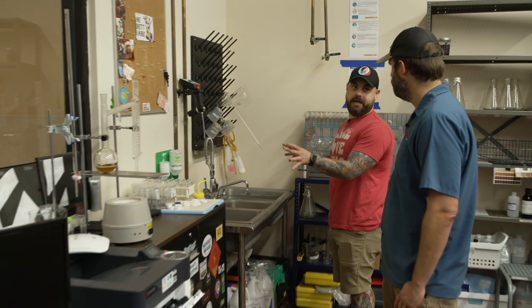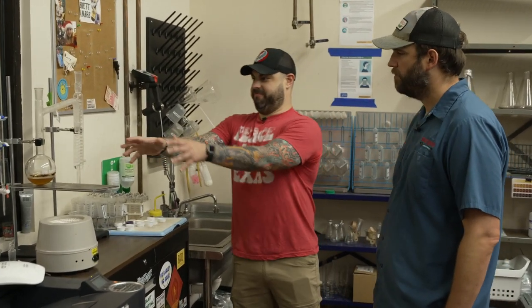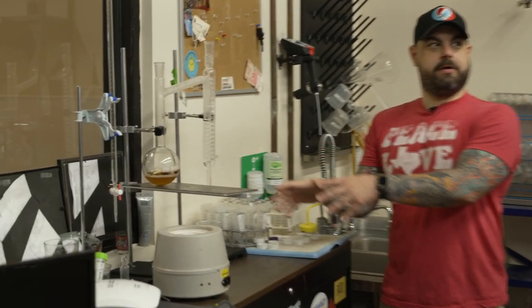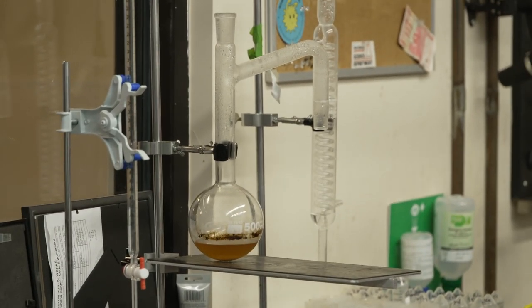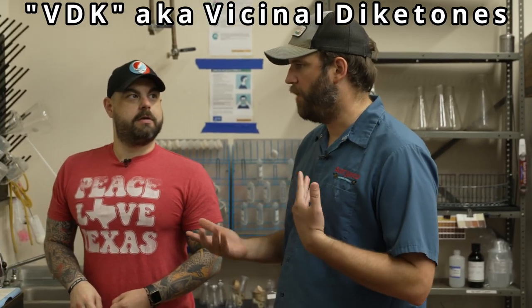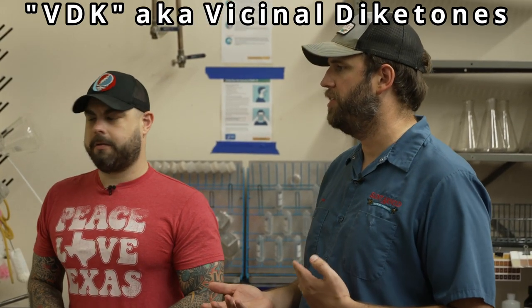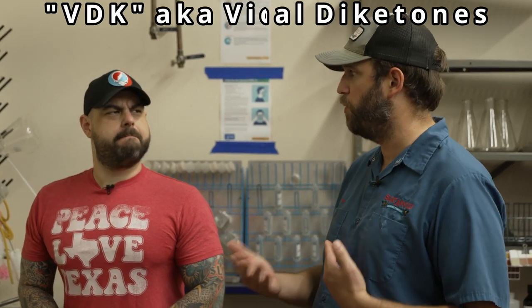Now we're in one corner of the lab — this reminds me of high school chemistry class. There's the eyewash and all this kind of stuff over here. What is this thing? This is a distillation setup for measuring VDKs — that's an acronym for diacetyl. What diacetyl is, essentially, is popcorn butter — it's the same aroma. It's a very natural product of fermentation. Some yeast strains produce more than others, and you don't want the popcorn butter flavor in the beer.